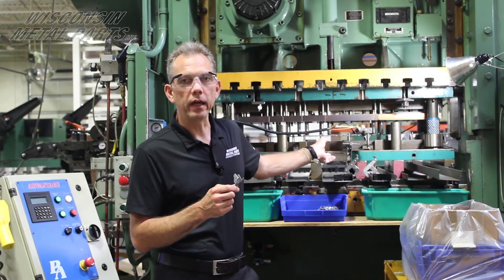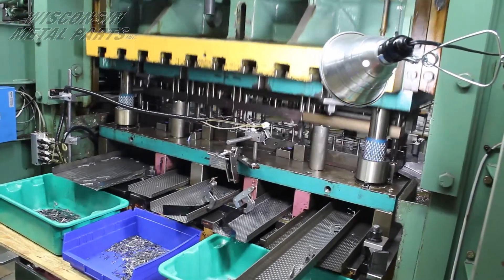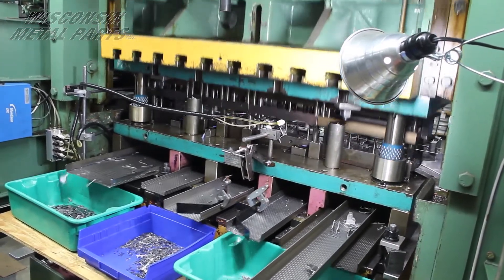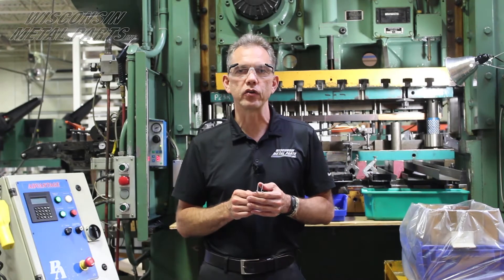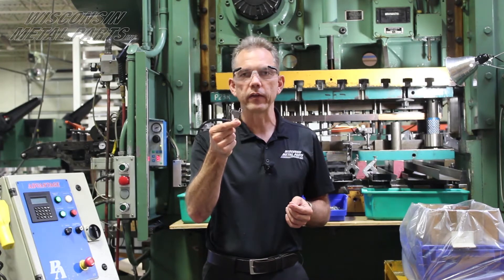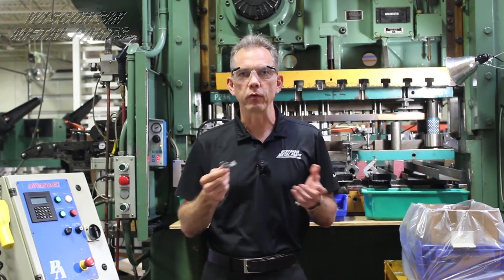This is the tool we actually built to run this part — it's a 21-station tool, so it's a bit more involved than the last project. You're looking at probably a $70,000 to $75,000 tool, but it gets the part down to around $0.30 or maybe a little bit less. It'll pay for itself when you're running that high volume.